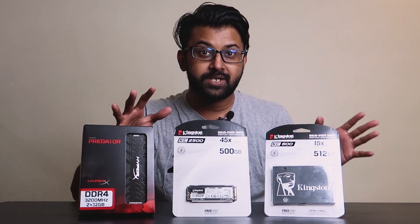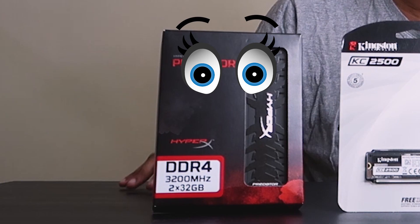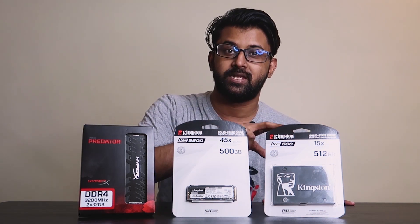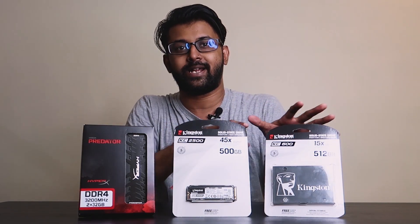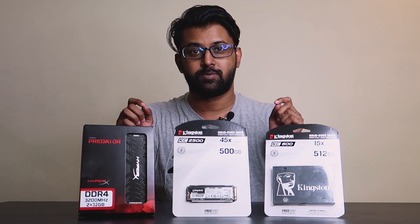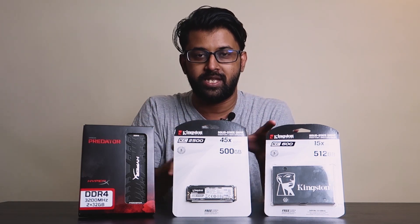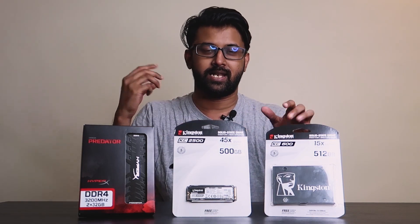All right. So the first thing that we have here is we have a RAM, an SSD which is NVMe, and then there is an SSD SATA. So there are different kinds of variants that you can look for. And thanks to Kingston for making this possible — they have sent me over these to showcase and give my opinion on how these are. So let's quickly unbox these and talk about it.